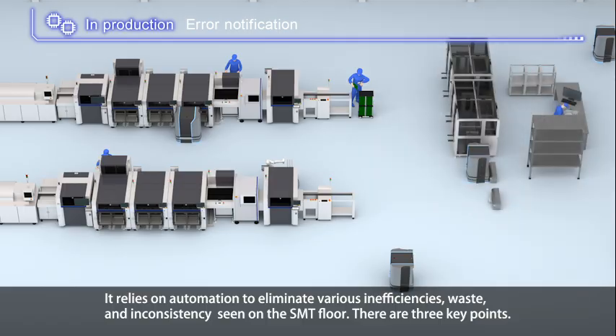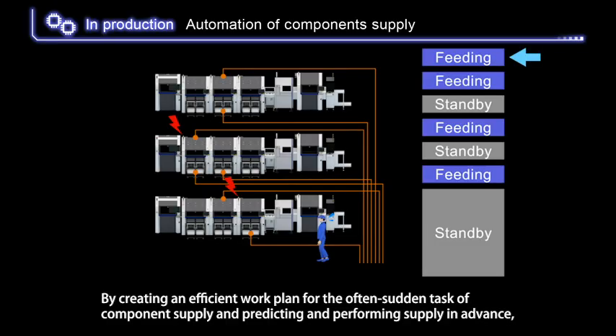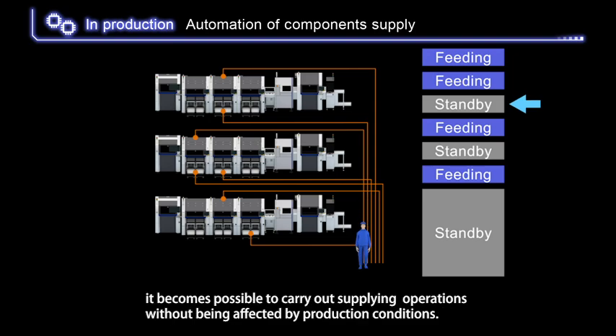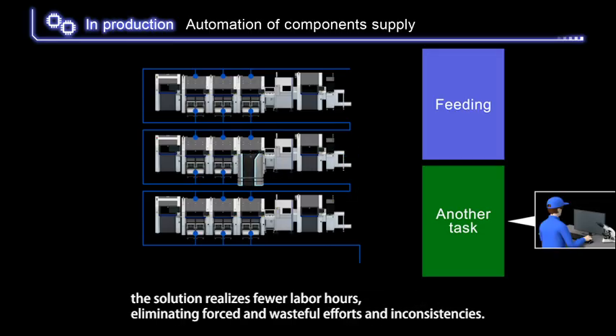There are three key points. The first is forecasting and planning: by creating an efficient work plan for the often sudden task of component supply and predicting and performing supply in advance, it becomes possible to carry out supplying operations without being affected by production conditions. As operators' work is concentrated on certain hours and also left to robots, the solution realizes fewer labor hours, eliminating forced, wasteful efforts and inconsistencies.